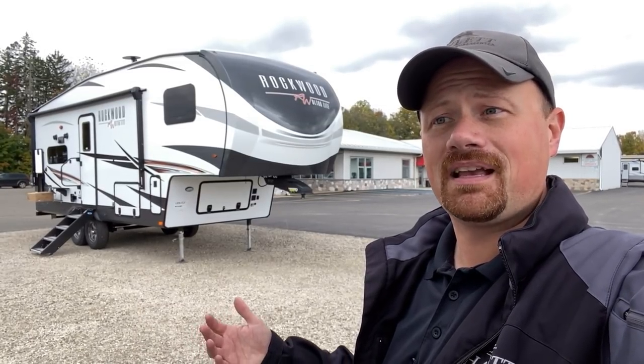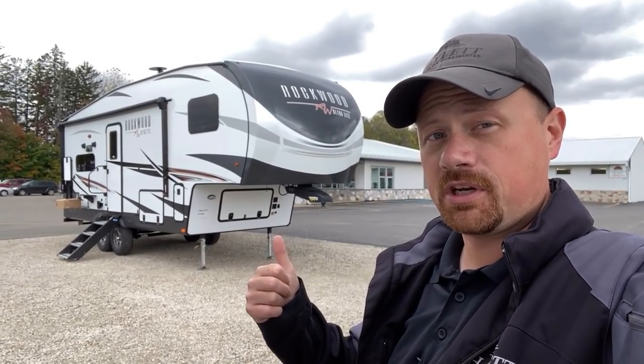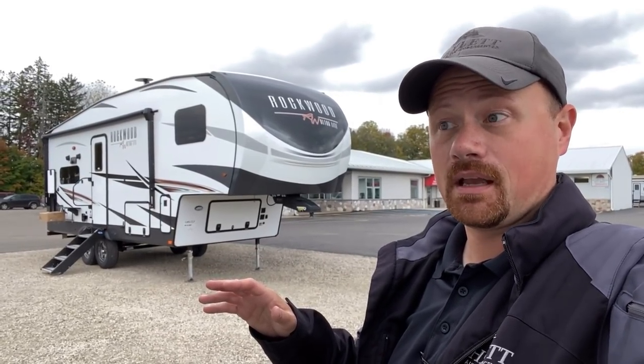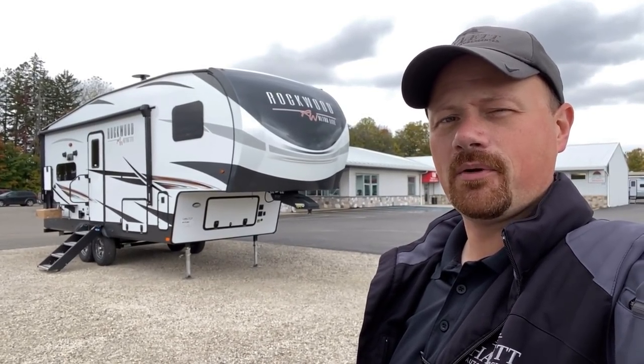Frankly, not everybody likes a bed slide because they can be hard to get around and it can be hard to make the bed — this is so much more wide open and accessible in the bedroom. I really don't know which one I like better. So if you're willing, I'll leave you a link to the 2442 sister to this in the video description. If you could watch both of them and let me know which one you like and why — I'd appreciate knowing that, because sometimes a little bit of your feedback helps sway me one way or the other.